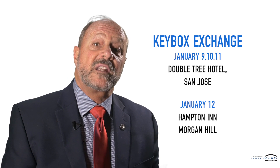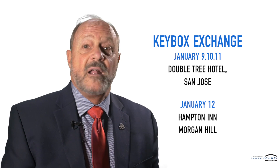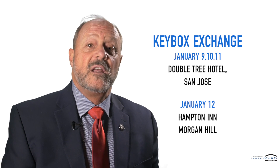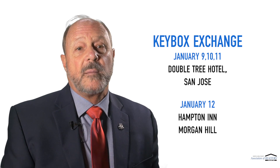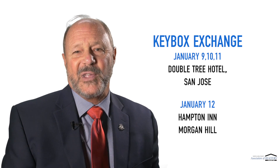For those members who currently use the display key, it is vital that you come in and upgrade to the eKey, because the display keys will no longer work starting February 1st, 2017. Again, for more information, including your appointment time window, please visit SCORE.com/keyboxexchange. Thank you.